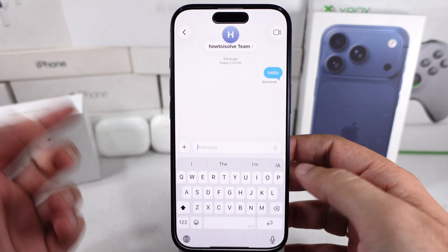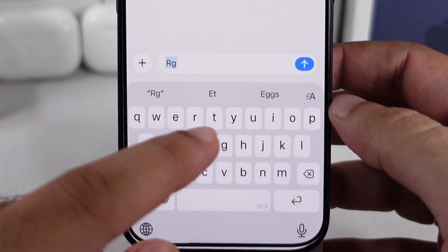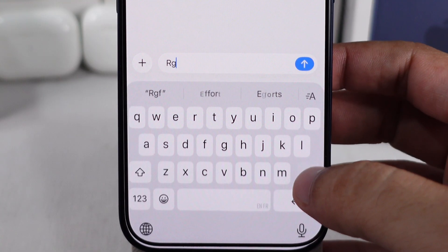Here's a quick fix for your iPhone's keyboard lag or slowness while typing on the iOS 26 update on any iPhone.